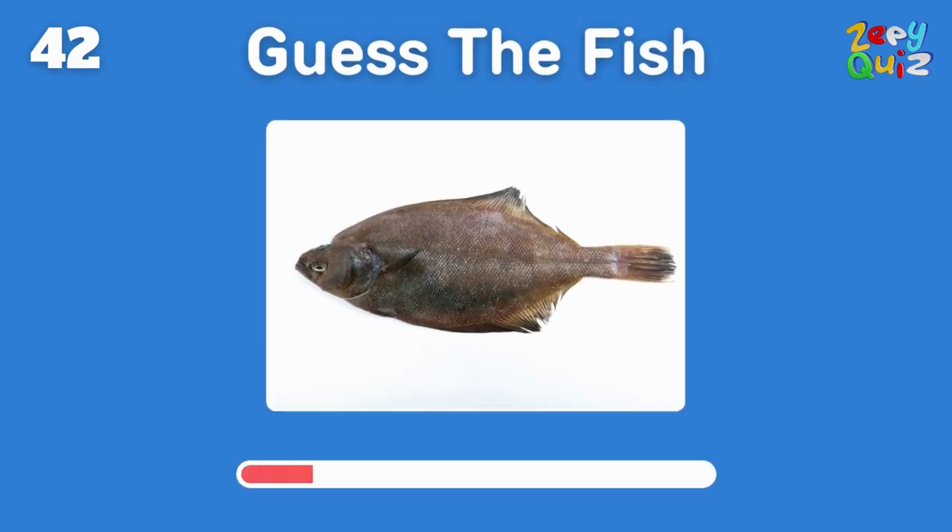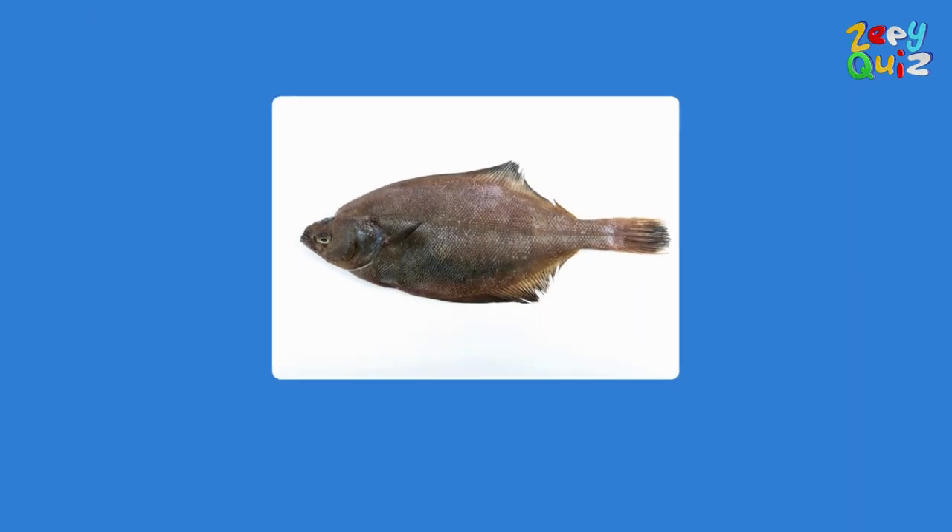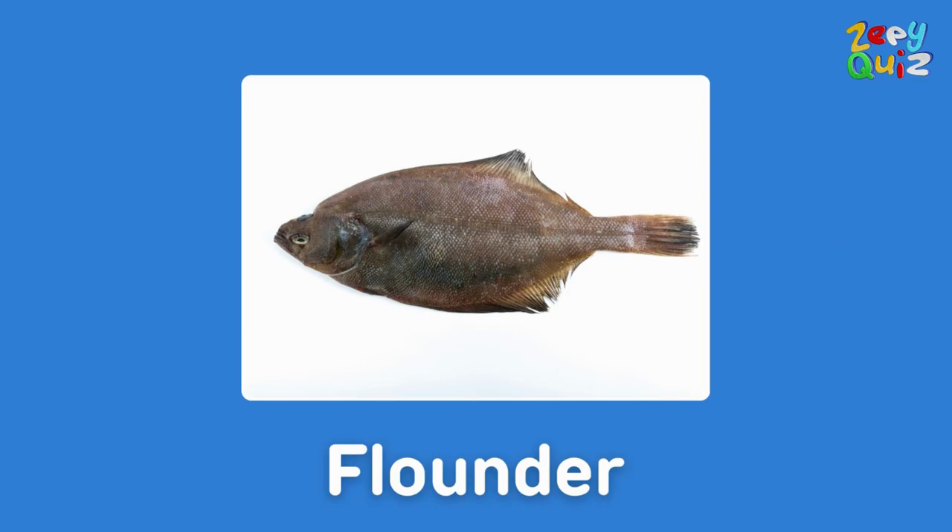With both eyes on one side of its head, this flat fish is — exactly, it's a flounder!